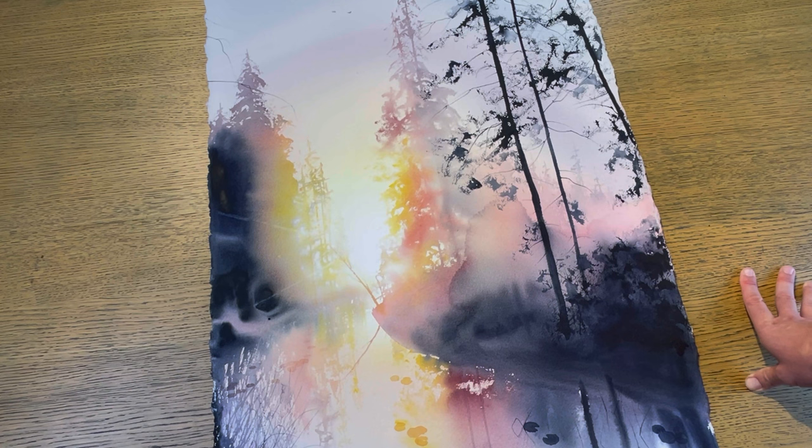Okay guys, that's it for this video. I hope you enjoyed the guided tour of my huge watercolors and I'll see you in the next one. Bye bye!